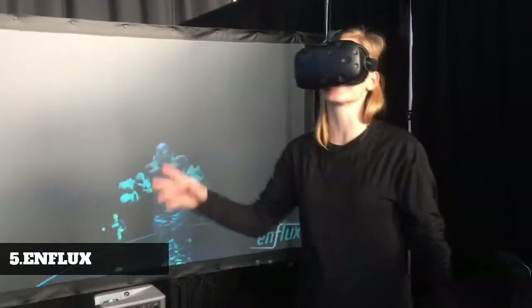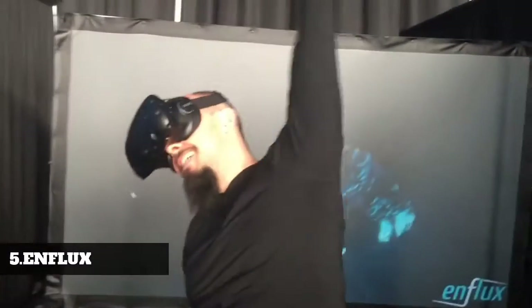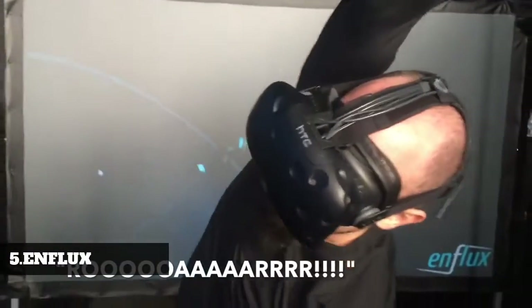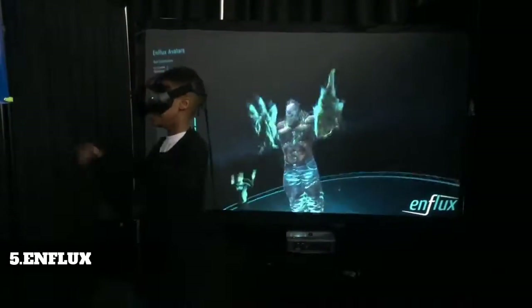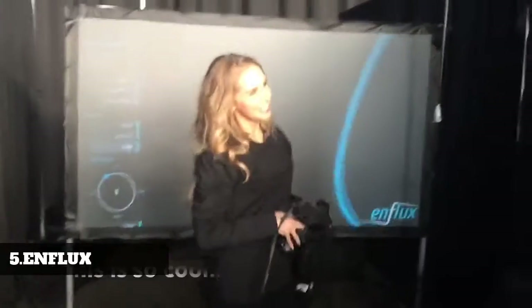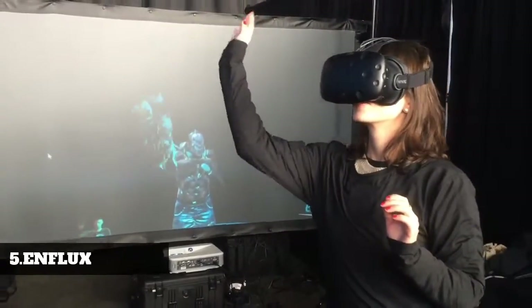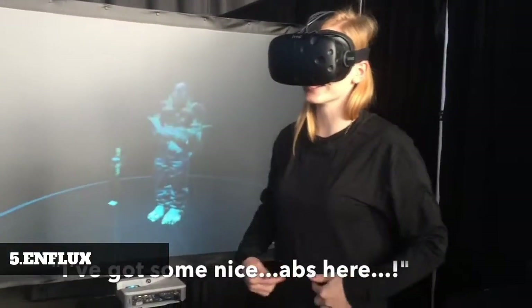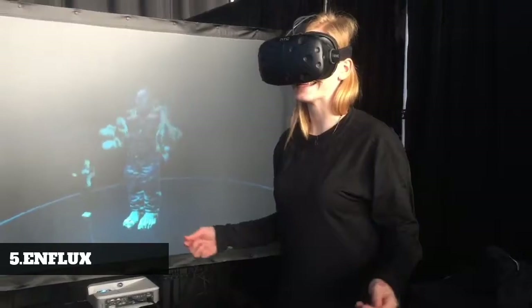I'm just a big scary monster doing my morning stretches. So what did you think of being a big scary monster? Oh, that was awesome — I love it! I've got some nice bats right here. That is very awesome.